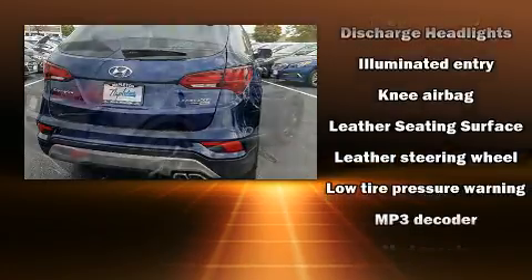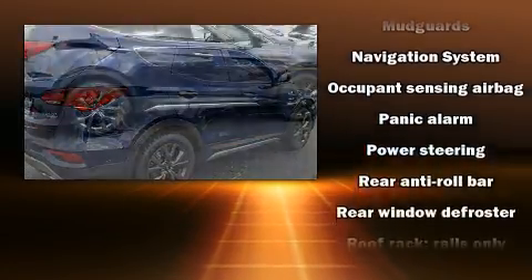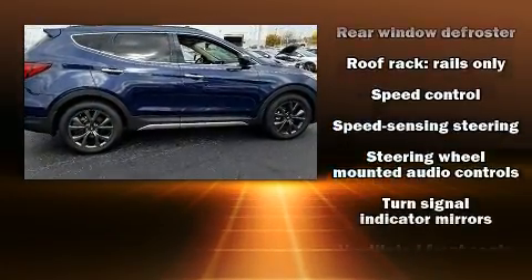Hyundai ensures the safety and security of its passengers with equipment such as head curtain airbags, an emergency communication system, and four-wheel disc brakes with ABS.